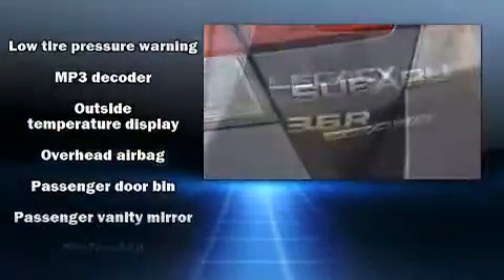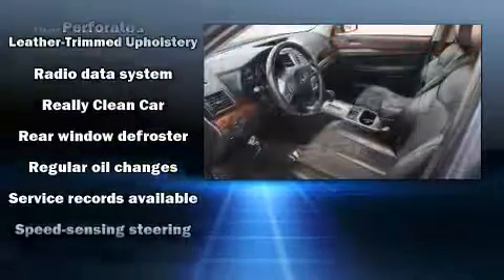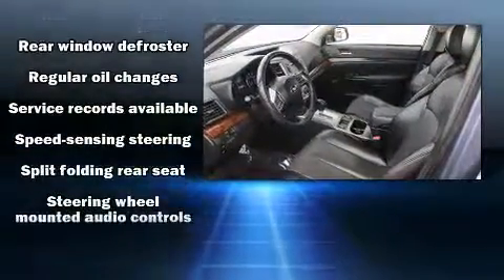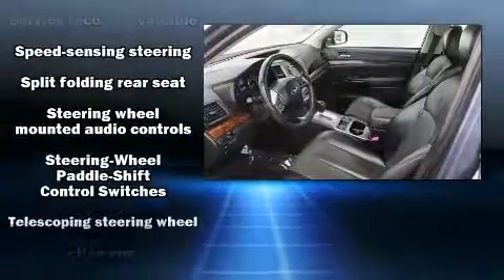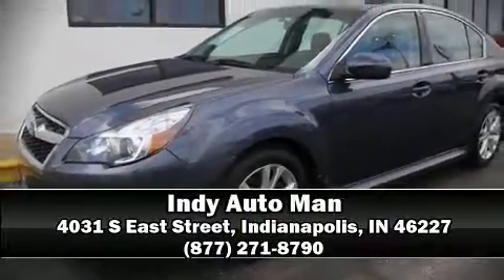When road conditions become unpredictable, rely on all-wheel drive to maintain outstanding control. It also arrives with a Carfax History Report, providing you peace of mind with detailed information. Stop by our dealership or give us a call for more information.